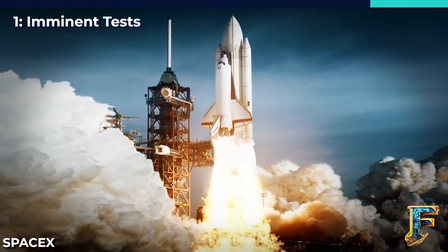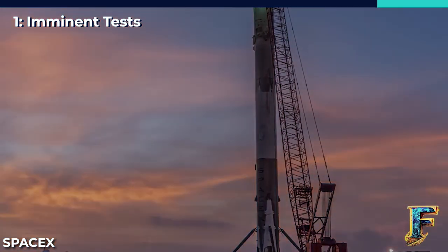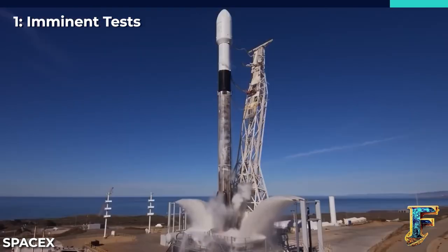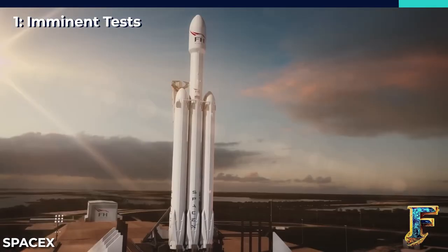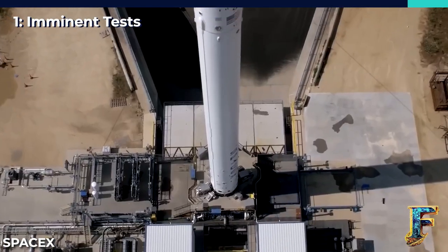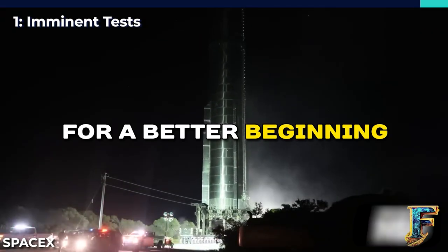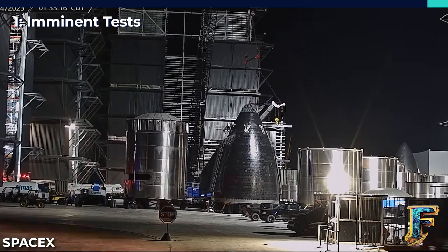Another important aspect that Booster 9 will have to test out is its autogenous pressurization system. This innovative system replaces the traditional use of helium with hot oxygen and methane gas to pressurize the rocket's propellant tanks. Once all the necessary tests and preparations are successfully completed, the next step will be to integrate Booster 9 with Ship 25 ahead of launch. Unfortunately, Ship 27 has been cut in half for scrapping; however, this process will pave the way for a better beginning, perhaps by salvaging valuable components or repurposing materials for other projects.